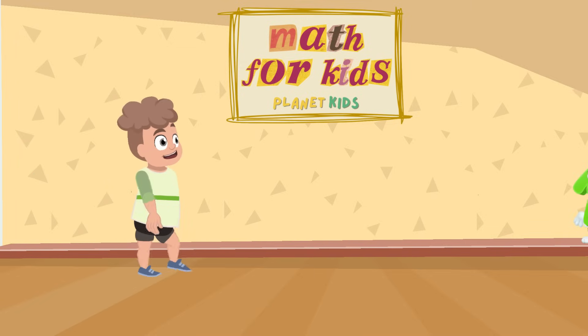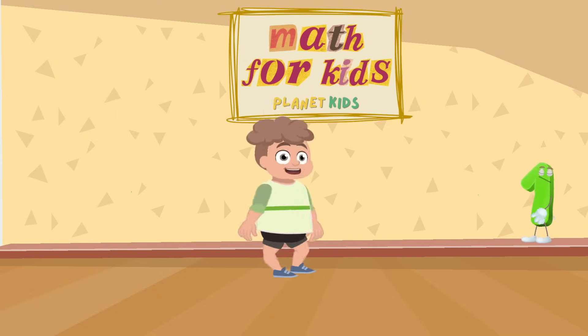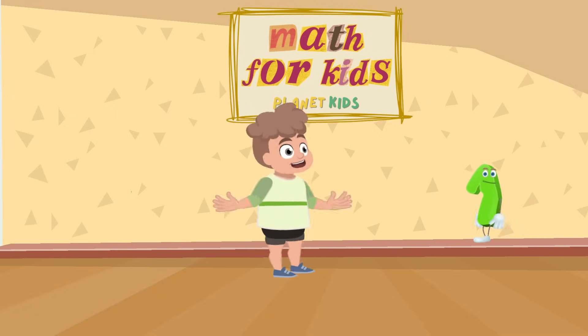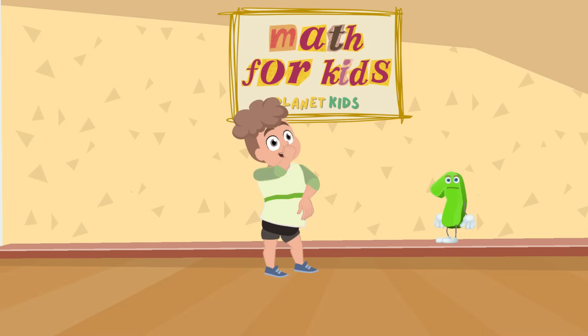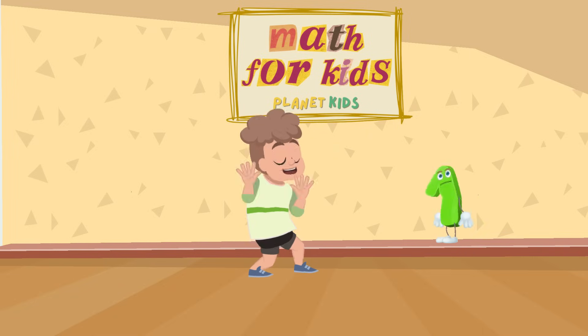Numbers, numbers everywhere. In the air and on the ground. Pack them up and count them all. Let's have some fun and we'll astound. Math is a piece of cake. Put number shapes and games to make. From 1 plus 1 to 100 more. We'll solve the puzzles and it's fun.